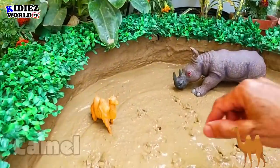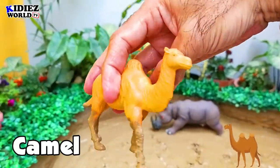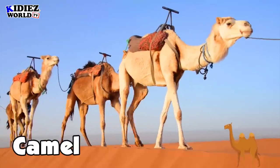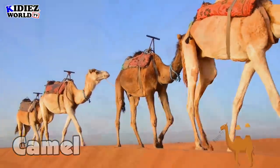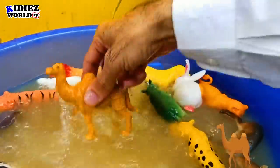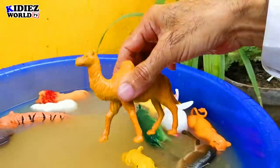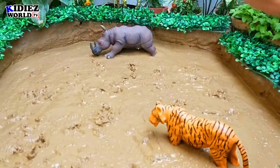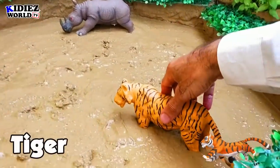Next one in the mud ground is a camel. Camel is basically a wild animal but people also call it a desert animal. It is a very hardcore animal and purely vegetarian.